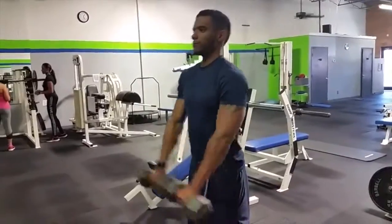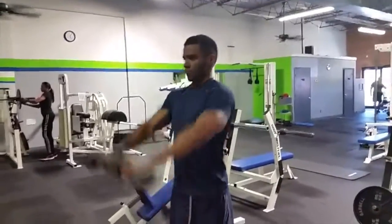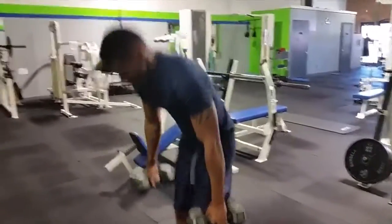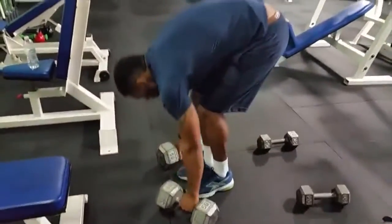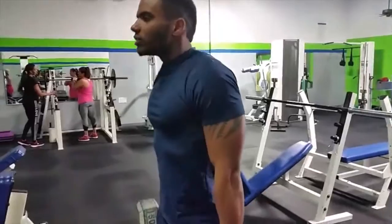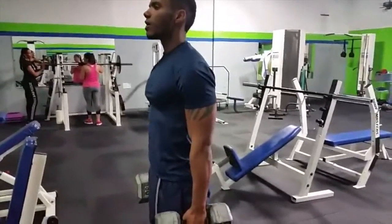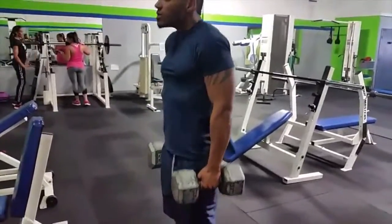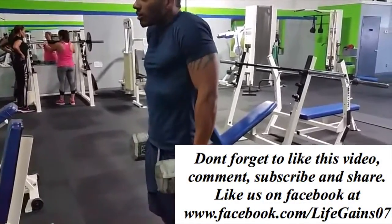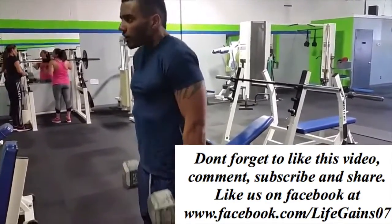Front raises help that front part of your shoulder get big, and then after this he's going to hit some shrugs to build those traps up. This is what we do with Life Gains Fitness — whatever your fitness goals are, Life Gains can help you get there. Hit me at the email getalifesgain@gmail.com and we can help you attain your goals as well. Don't forget to like, comment, and subscribe — we'll catch you on the next one.